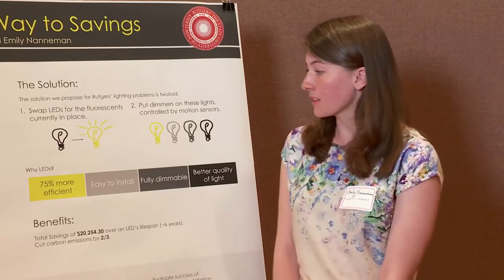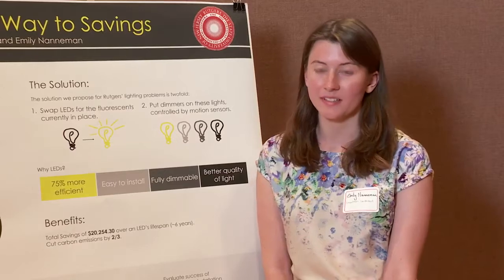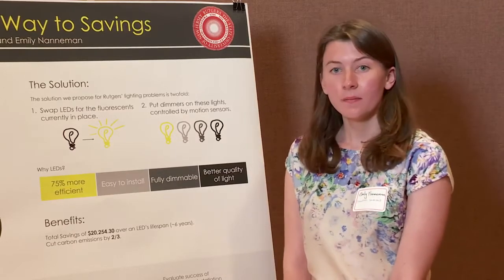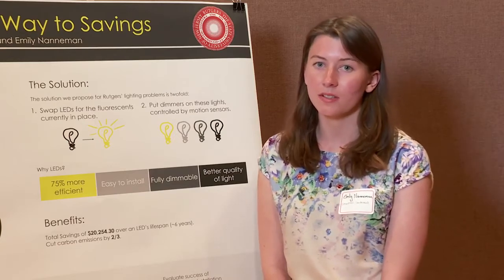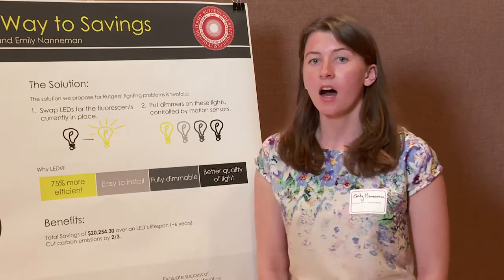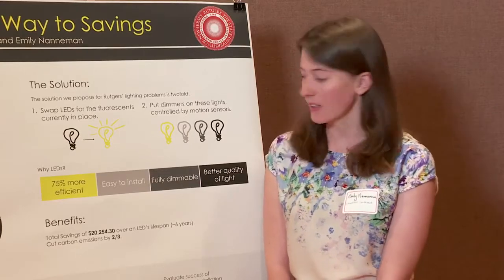We chose this for four main reasons. The first is that LEDs are 75% more efficient than fluorescent lights. The second is that it's easy to install — it takes approximately 10 minutes to install an LED light. The third is that the lights are fully dimmable, unlike fluorescent lights.